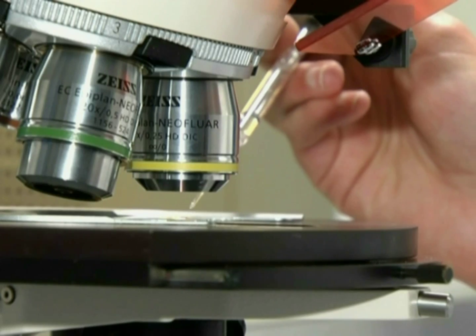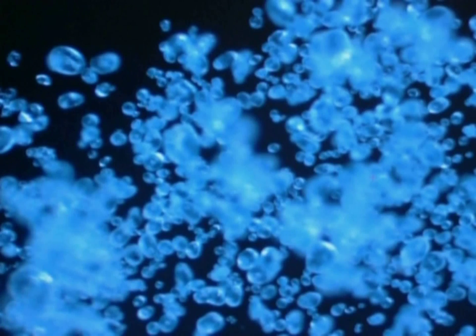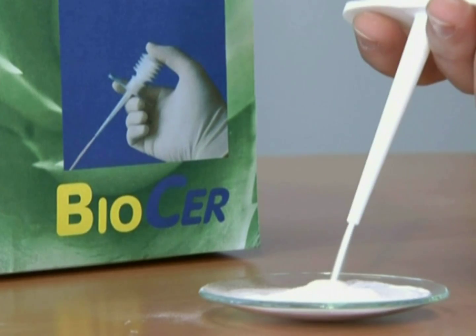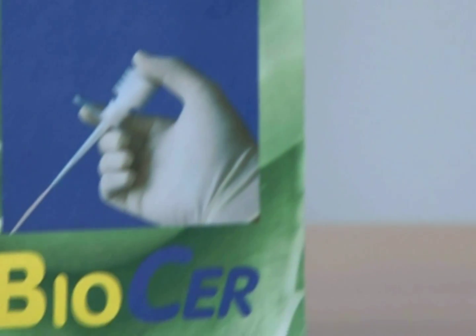HemostAir is made of 100% plant-based material. Neither animal nor human components are included. HemostAir has no negative effects on human tissue. HemostAir — an innovative hemostatic agent.